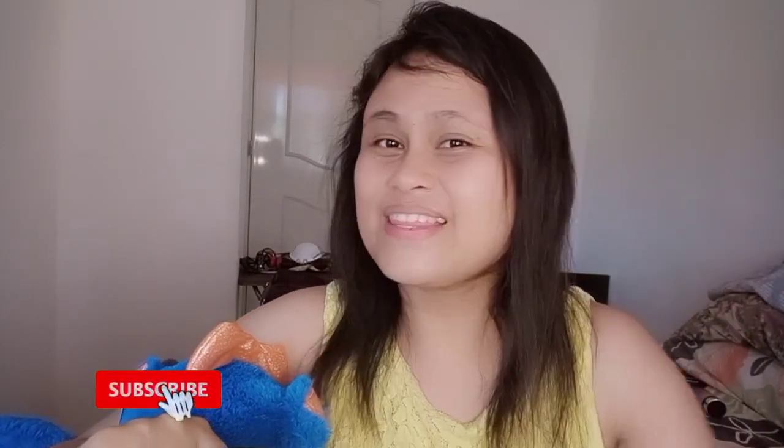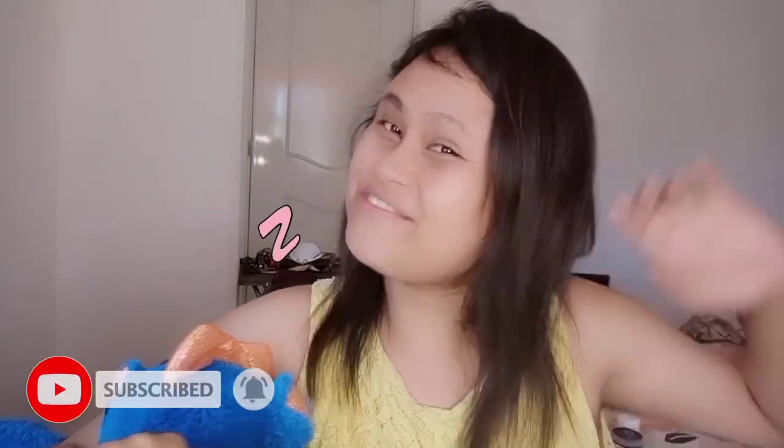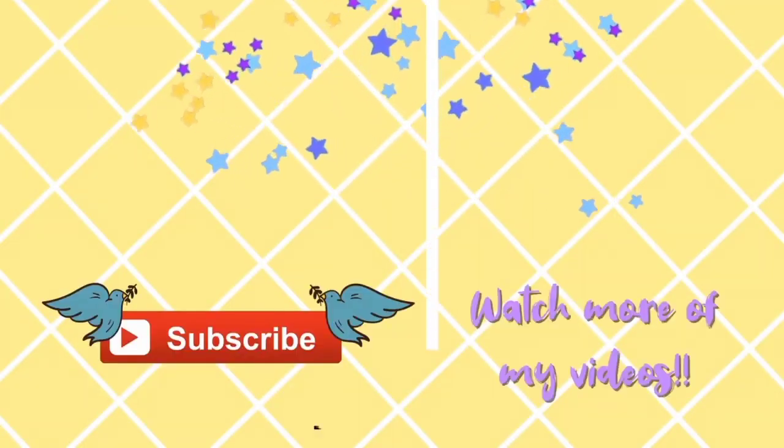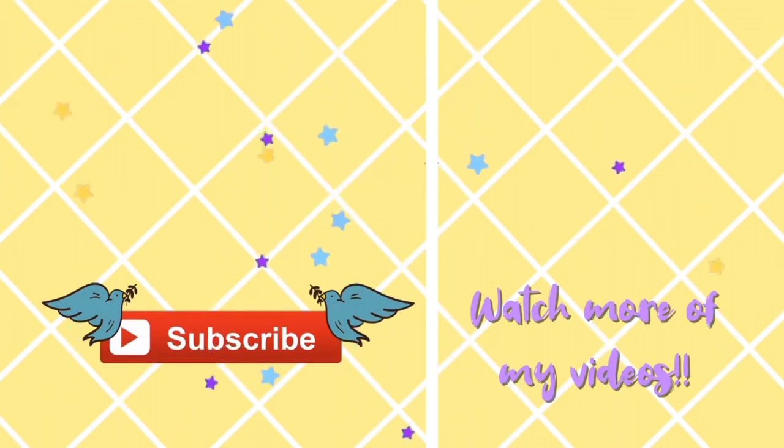So yun na lang guys. Please don't forget to hit like, share, and subscribe to this video — dito sa channel ko, My Forever. Bye! See you on my next vlog.